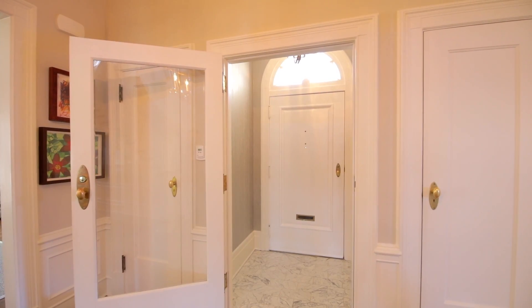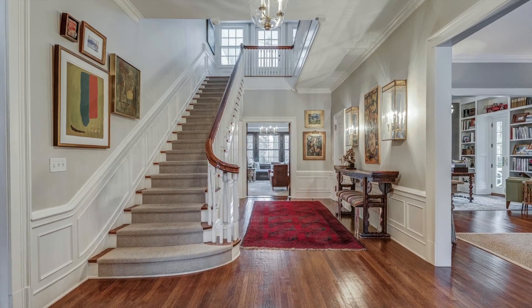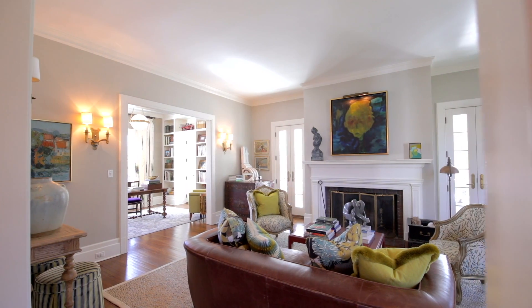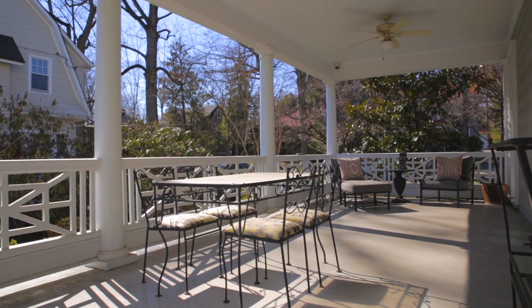Upon entering, a magnificent three-story staircase anchors the dramatic foyer. On either side are the formal dining room and elegant living room with wood-burning fireplace, as well as a private study and inviting covered porch.